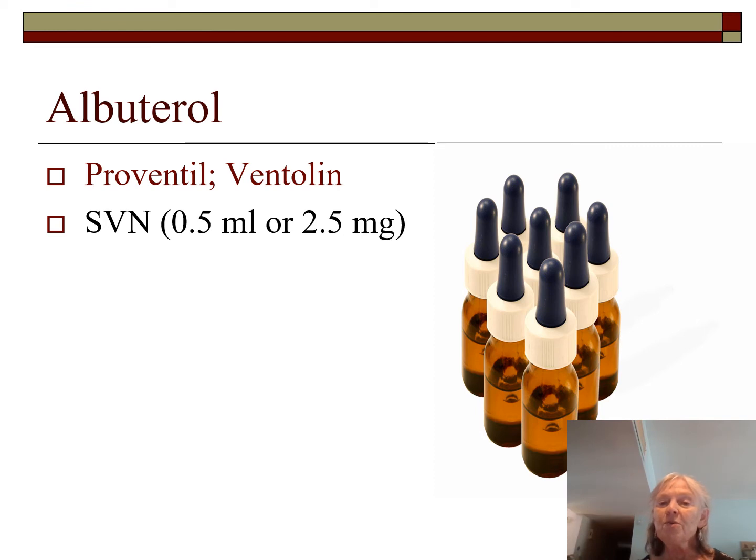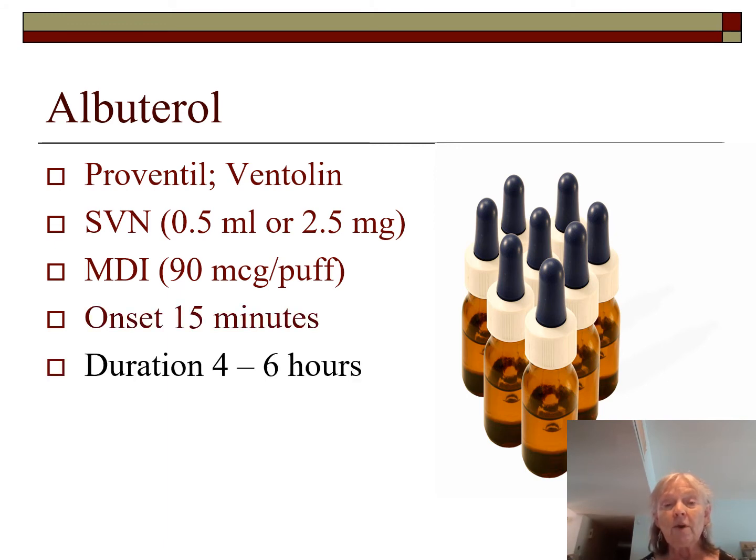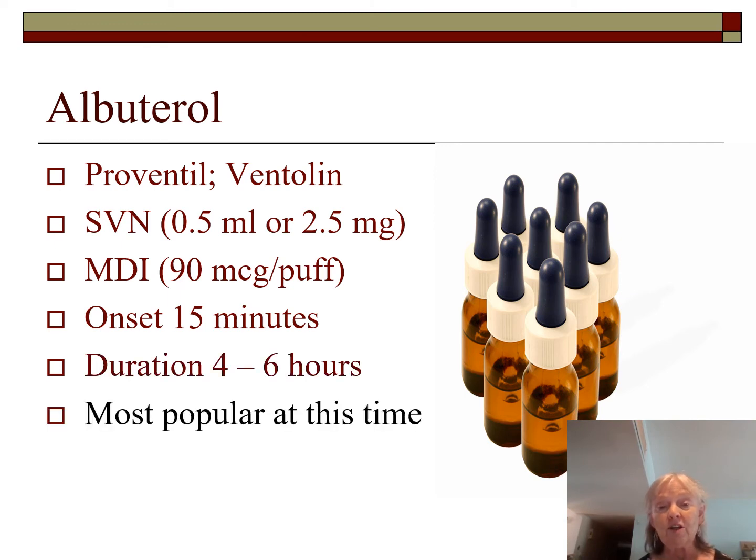Albuterol SVN dose is typically 0.5 mls or 2.5 milligrams, though for young children physicians may order 0.25 mls or 1.5 milligrams. For older patients with severe tremor — the number one side effect — a physician may order 0.3 mls, which must be diluted appropriately. MDI is 90 micrograms per puff. Onset is about 15 minutes, quicker with SVN. Duration is four to six hours and it is widely used today.